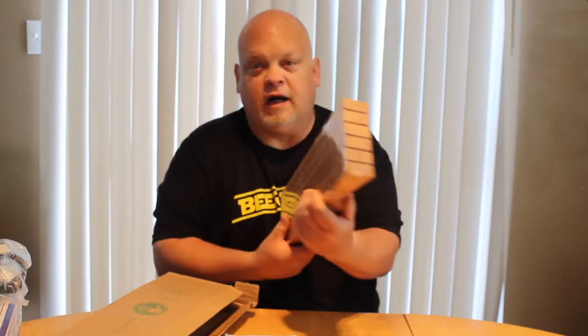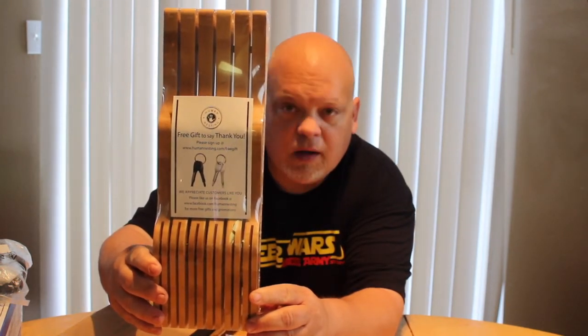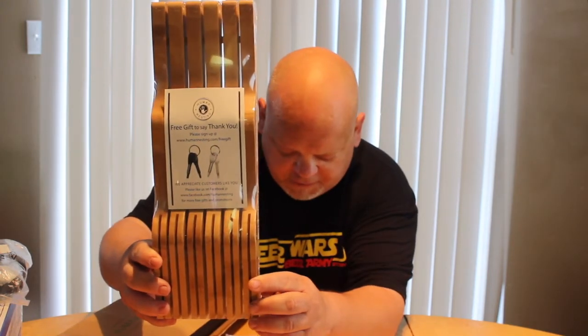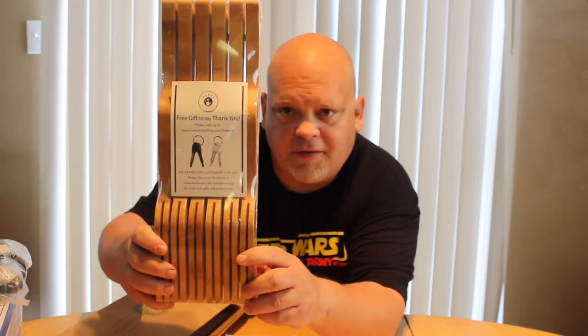This was something Emily found — an in-drawer bamboo knife organizer. The brand is Human Nesting. We found a few sold comps — not the exact brand, but similar ones — for between fifteen and twenty-five dollars shipped. I think this should do pretty well for us. Five dollar investment, hopefully make about twenty dollars — around fifteen dollars profit once we pay for cost of goods.